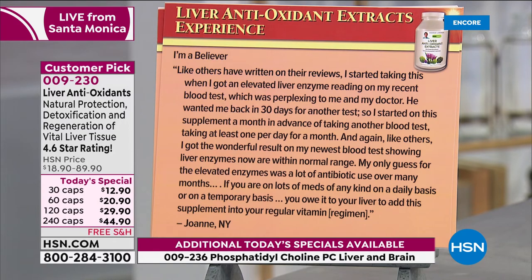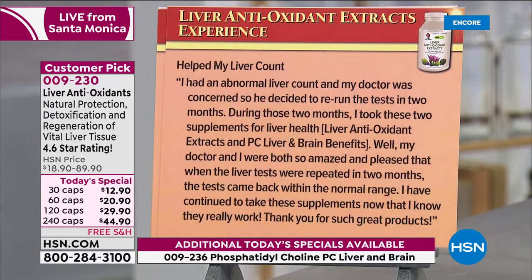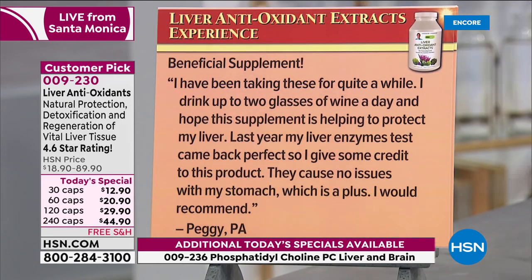Another review: 'Helped my liver count. I had an abnormal liver count and my doctor was concerned, so we decided to rerun the test in two months. During those two months I took liver antioxidant extracts and PC liver and brain. My doctor and I were both so amazed and pleased that when the liver tests were repeated in two months, they came back within the normal range. I have continued to take these supplements now that I know they really work. Thank you for such great products.'